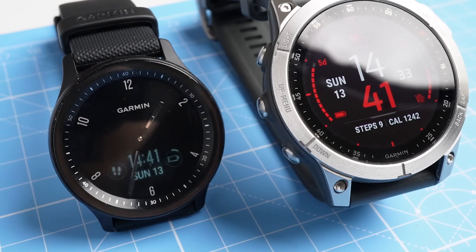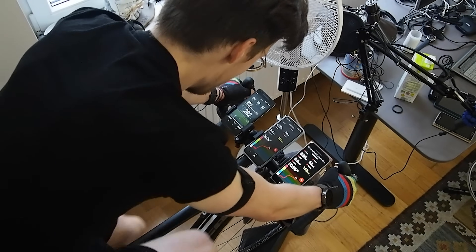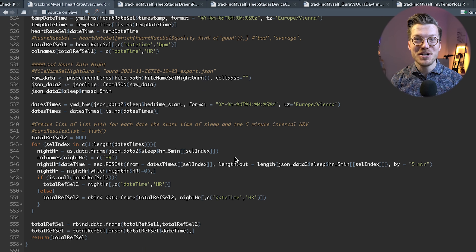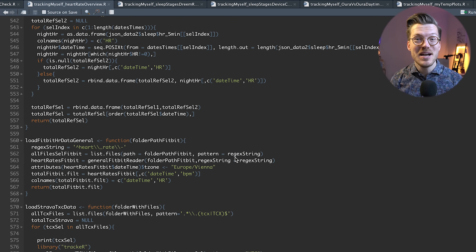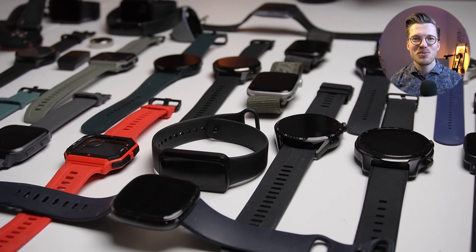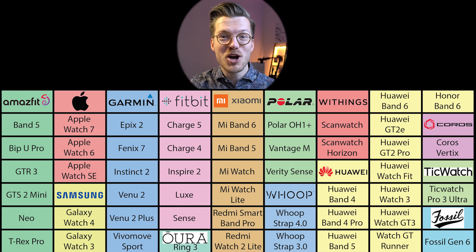As those of you that watch my videos will know there are big differences in how accurately different smartwatches record your heart rate during exercise. However it can be difficult to get an overview of how different smartwatches compare based on their individual reviews. I therefore wrote a bunch of computer code for this video that takes all of that data I've collected over the last three years and ranks the different smartwatches based on their accuracy.